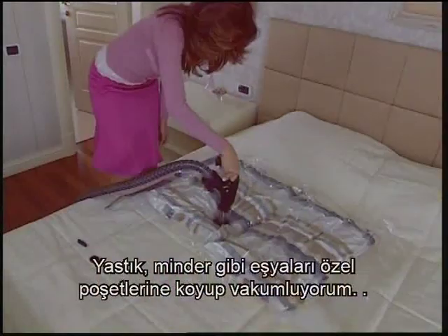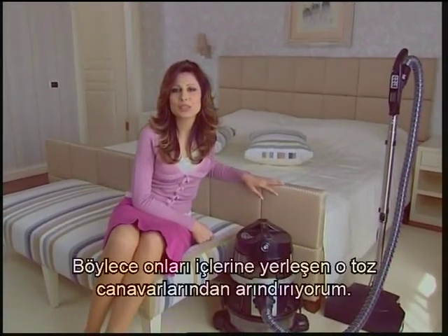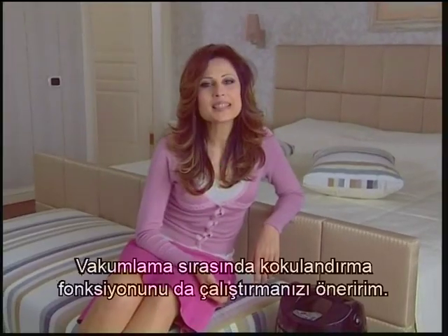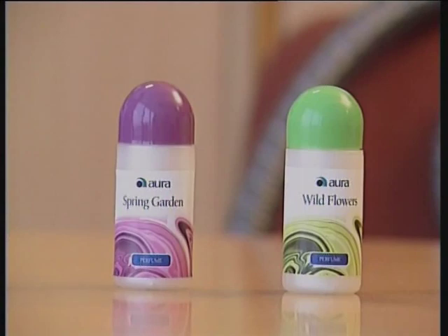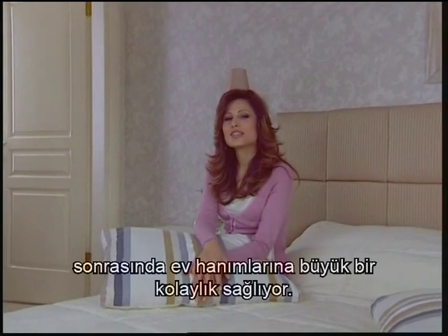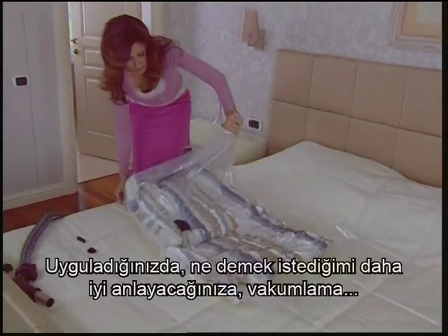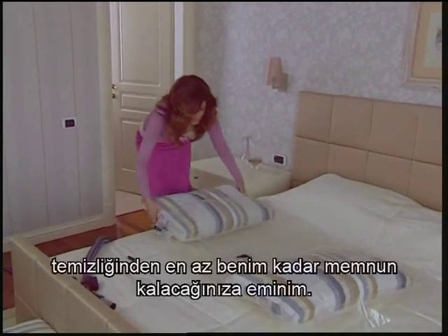That is the vacuuming. I put pillows and cushions in their special bags and vacuum them. By this way, I purify them of those dust monsters which are inside. I suggest you start the fragrance function as well during vacuuming — you just pick up a fragrance and put it at the airflow intake of the machine. By this way, things not only get clean but also smell wonderfully pleasant. Vacuuming makes the work of housewives much easier before or after long holidays. Once you use it, I'm sure you'll be satisfied with a vacuuming cleanliness as much as I am.